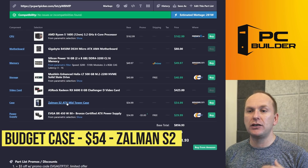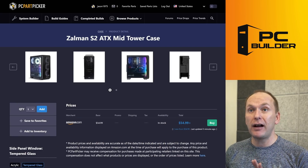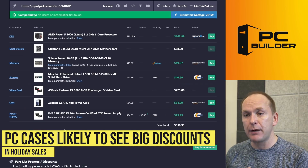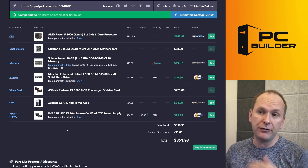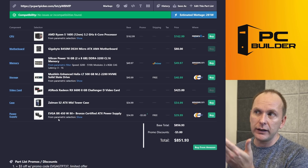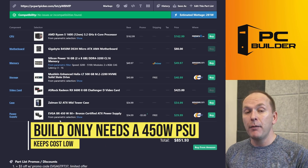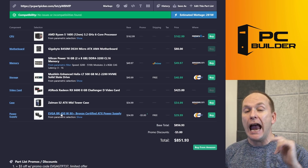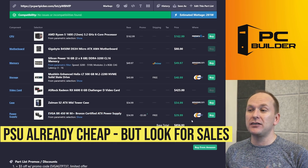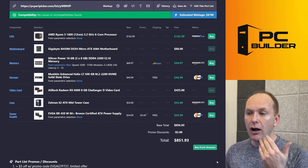The PC case — we went with the Zalman S2. This is a tempered glass case with mesh and three included fans. Yes, two are Molex, but overall it's $55 non-sale price. I think this is one area you're going to be able to save a lot of money on a sale for a much higher quality case. Even if you don't, Zalman S2 is a good one. We don't need a lot of power for this build — it's only going to draw 281 watts, so 450 watts is more than enough. PSU prices have come way down, and even without sales I can get one for $29. Overall system cost: $851.